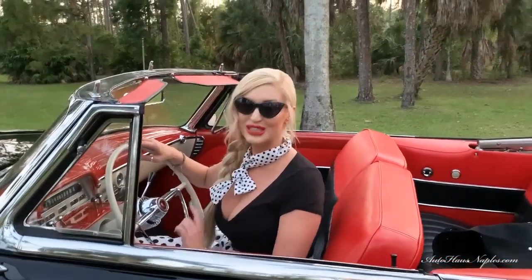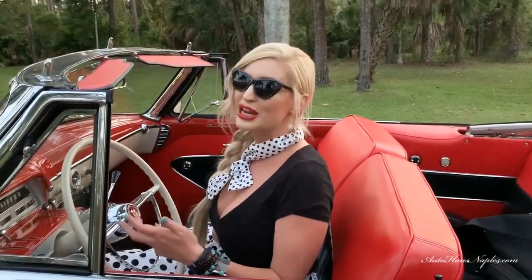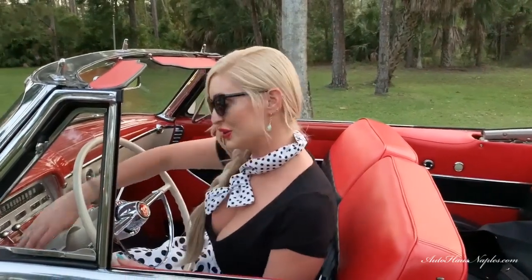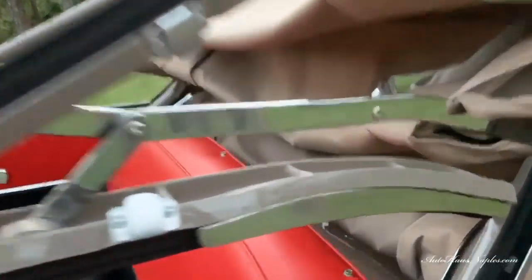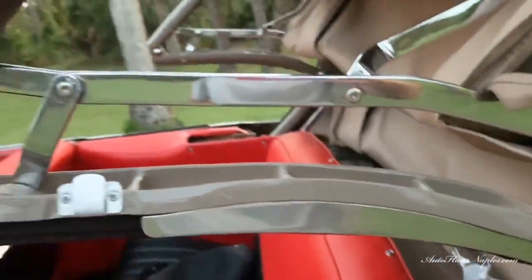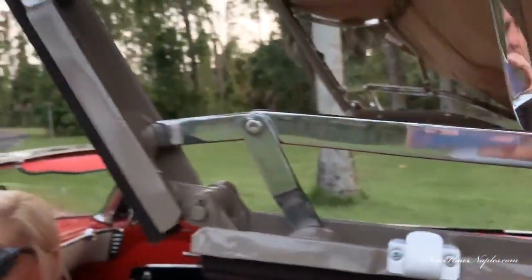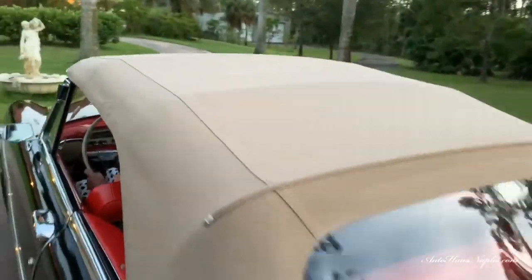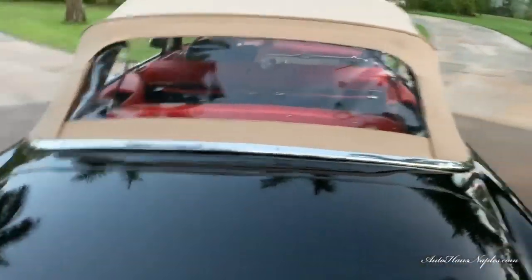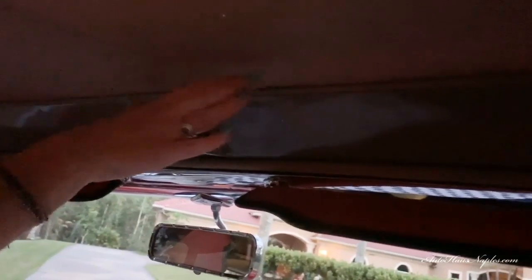Wait till you see the spectacular top — the frame, the canvas, the chrome — everything has been re-chromed, it's like brand new. I'm going to put it up for you. All you have to do is work the top, latch it in once it comes to the top, and right here is your lever — you just latch it in.